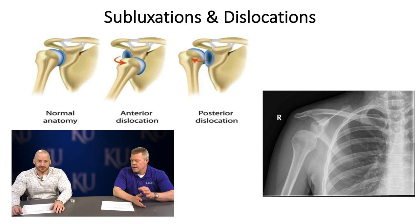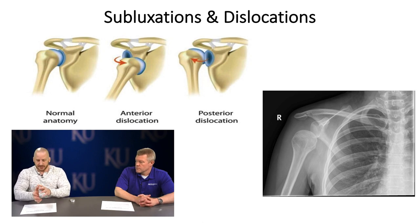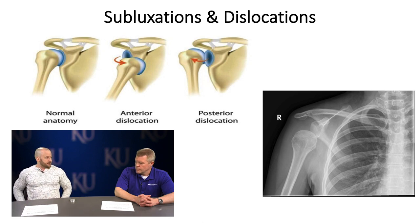Every time that humeral head comes out with multiple dislocations, you're stretching those anterior ligaments and that joint capsule — things just loosen up. For return to unrestricted activity, you need normal range of motion and normal strength — hopefully tested with a hand dynamometer or isokinetic testing. There's a test called the ASH test where you're in prone pressing into a force plate, testing strength in a vulnerable position, because that's where you're likely to slip out.